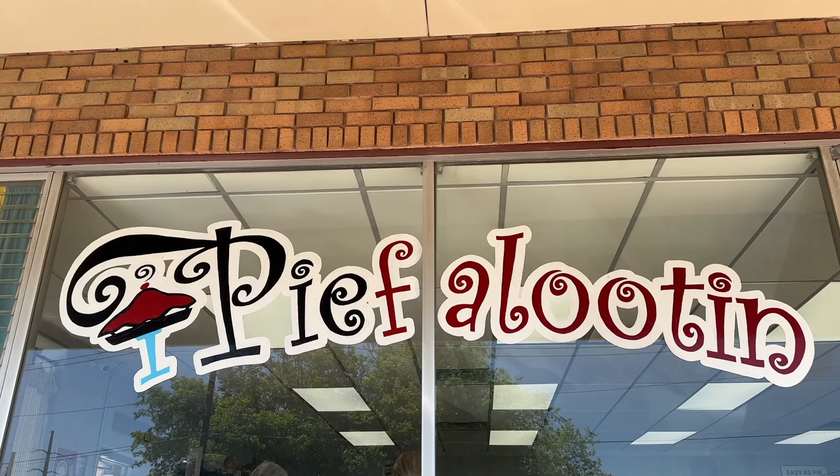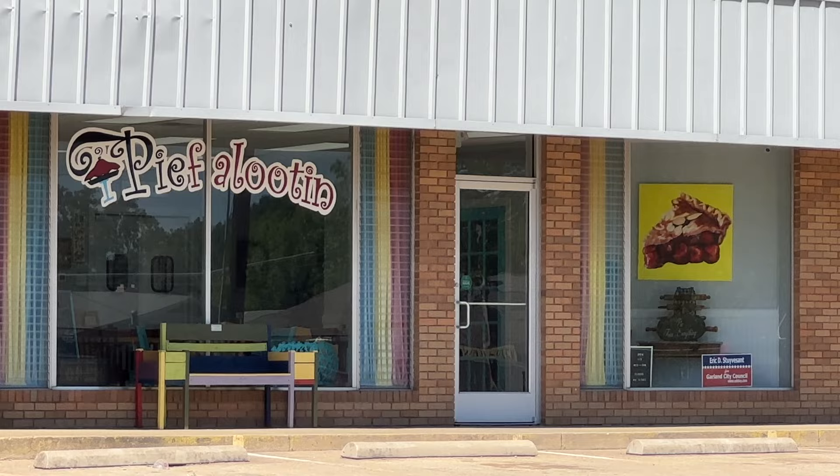I consulted with a couple of Dallas locals, and the unanimous decision for the best pecan pie in the city was at Pie Flute. If their pie is as creative and fun as their name, then I think I'm in for a treat. I was informed the way they pronounce it down here is pecan. I'm from the north, and I've pronounced it pecan my whole life, so we'll just see what comes out of my mouth today.